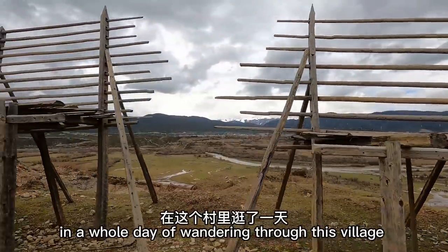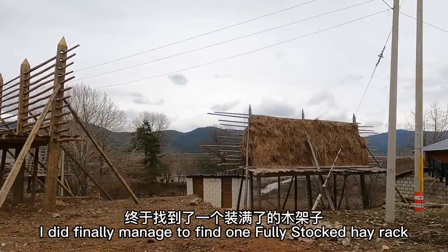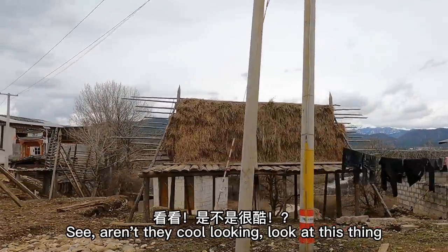In a whole day of wandering through this village, I did finally manage to find one fully stocked hay rack. Aren't they cool looking? Look at this thing.